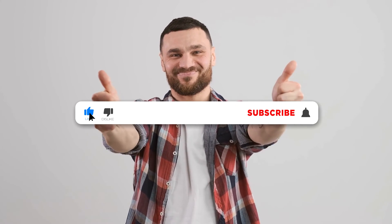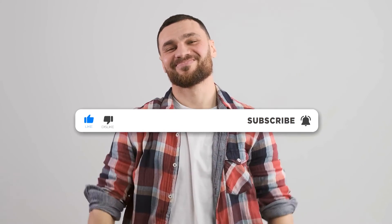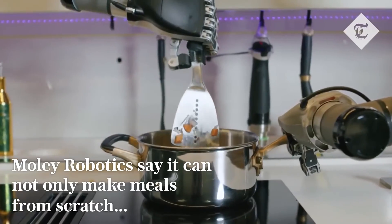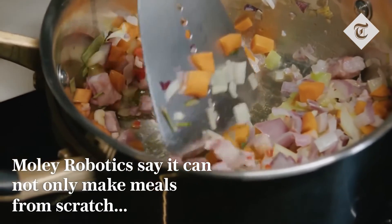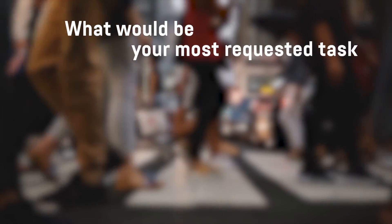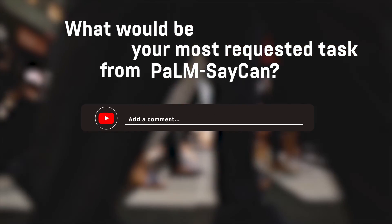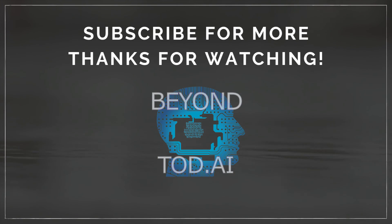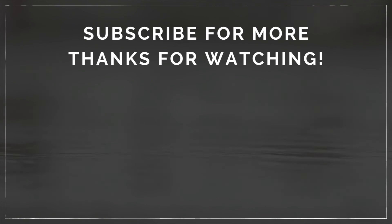If you've watched all the way to this part of the video and would like to see more AI content like this, please send us a like and don't forget to subscribe — it keeps us going. In the next few years, these robots should be able to understand your requests easily and execute the required task in a fast and safe way. What would be your most requested task from PaLM-SayCan? Let us know in the comments. Thanks for watching — I hope you learned something today. Until the next video, goodbye and thank you.